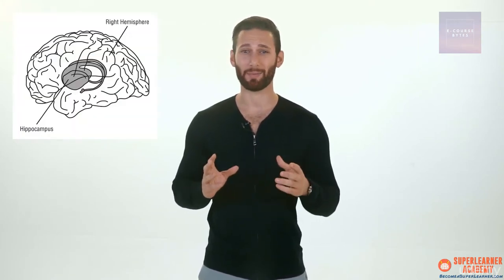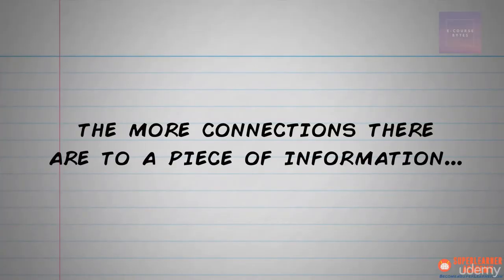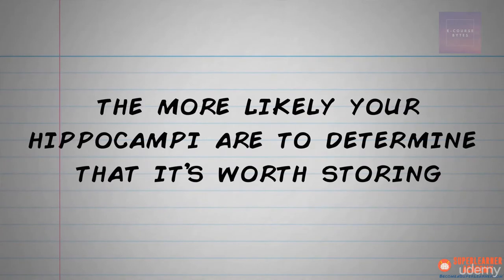Your brain has two incredibly powerful parts called hippocampi — interestingly named because they look like little seahorses. You have one hippocampus per hemisphere, and among other things they regulate how memories are created. The most important function of the hippocampi for our purposes is determining what's worth remembering. There are many criteria, including novelty, but perhaps the most important is relevance based on existing memories in our brains. The net effect is that the more connections there are to a piece of information, the more likely your hippocampi are to determine it's worth storing.